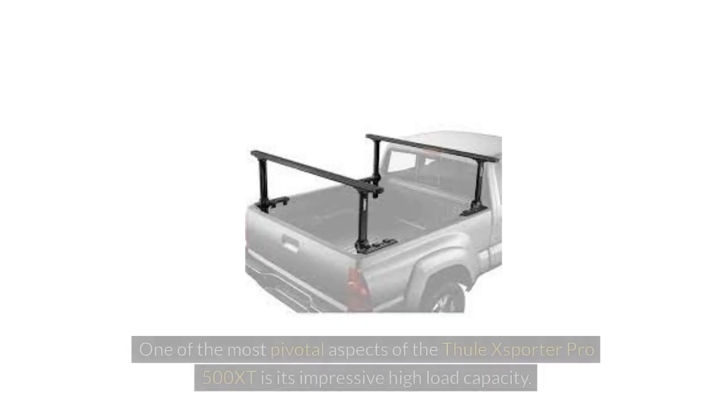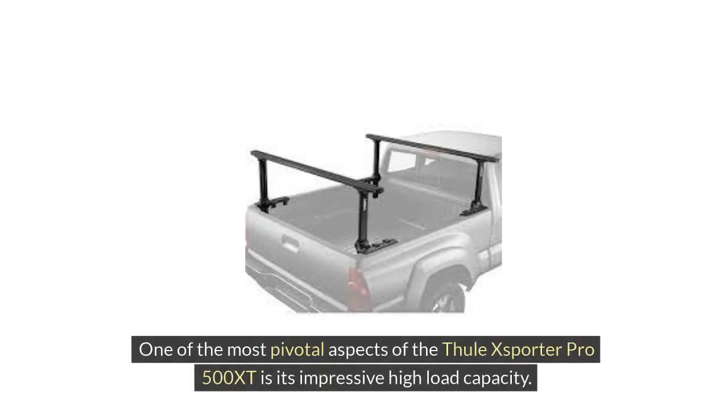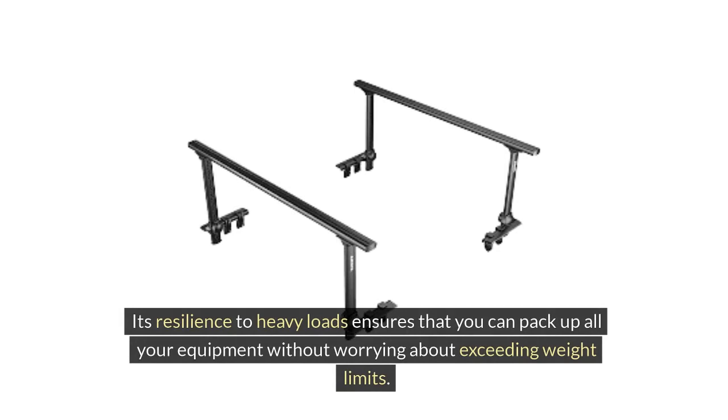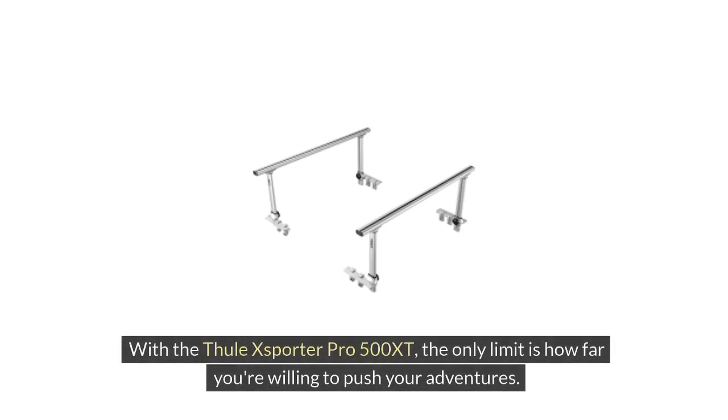High Load Capacity: One of the most pivotal aspects of the Thule XSporter Pro 500 XT is its impressive high load capacity. This rack can handle a wide range of gear, from heavy-duty kayaks to multiple bikes, making it a versatile companion for outdoor enthusiasts. Its resilience to heavy loads ensures that you can pack up all your equipment without worrying about exceeding weight limits. With the Thule XSporter Pro 500 XT, the only limit is how far you're willing to push your adventures.